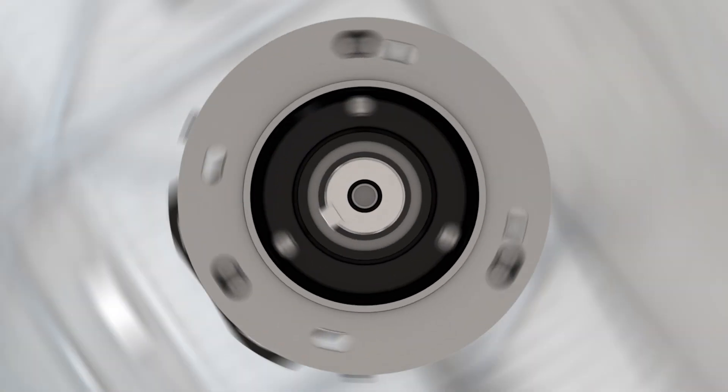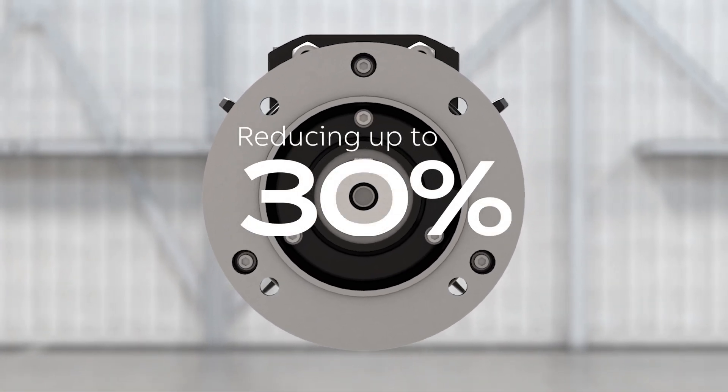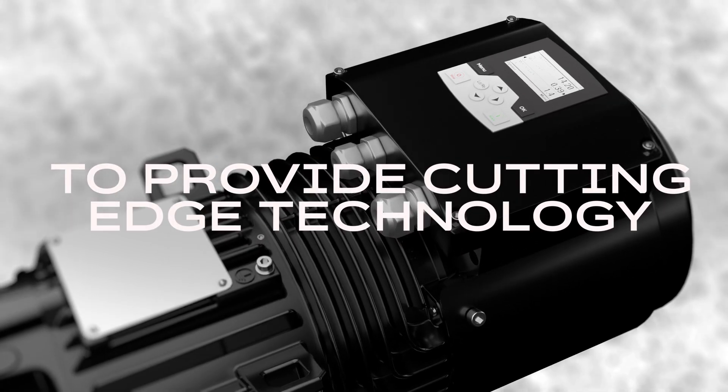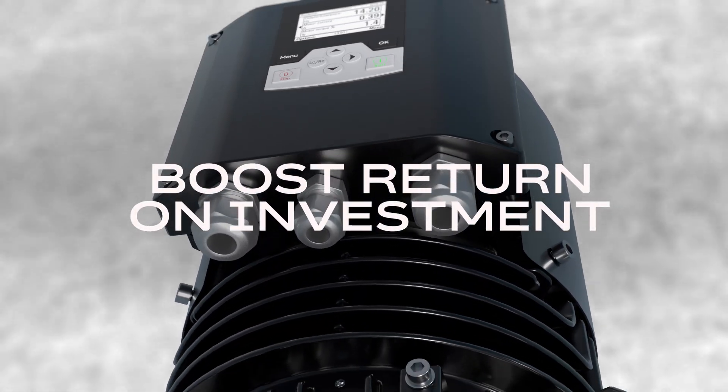Capable of reducing energy consumption up to 30%, LV Titanium squarely delivers on ABB's mission to provide cutting-edge technology that maximizes output and boosts asset return on investment.